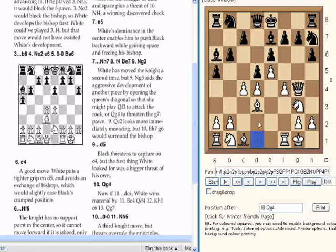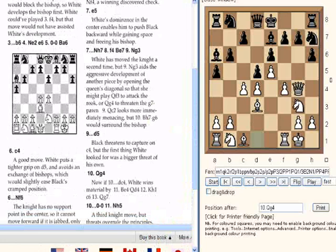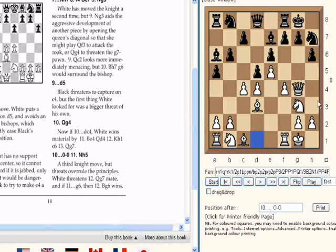Qg4 now. If dxc4, white wins material with Be4. Then if Qd4, Kh1, C6, Qg7 — that variation would favour white. So black actually just castled here. Now Ngh5 — white is coordinating the Queen and Knight on g7. A further knight move, but threats override all the principles. White threatens Qg7 mate, and if g6 then Bxg6 wins.